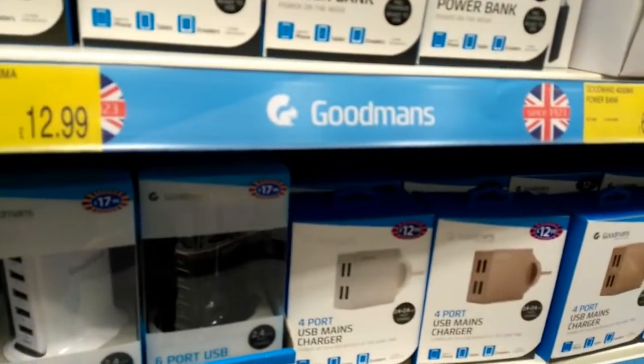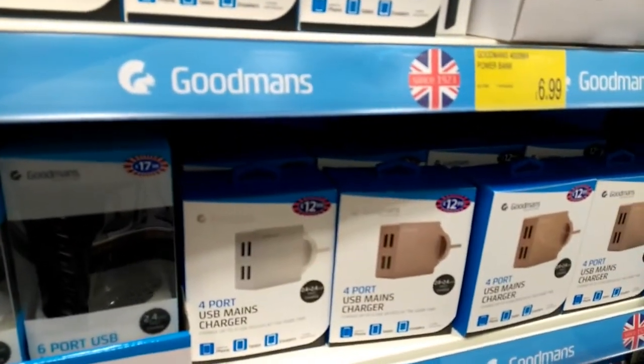They've got quite a lot of portable power banks in, and four-port USB chargers - wall chargers at £12.99. It's a bit expensive though, isn't it?